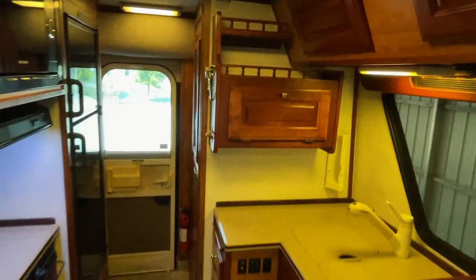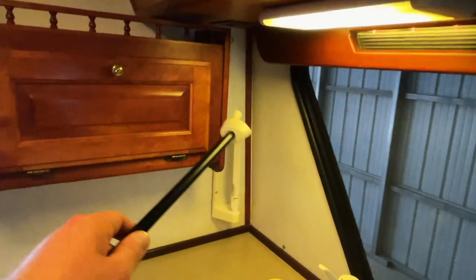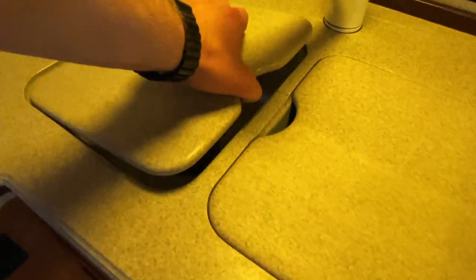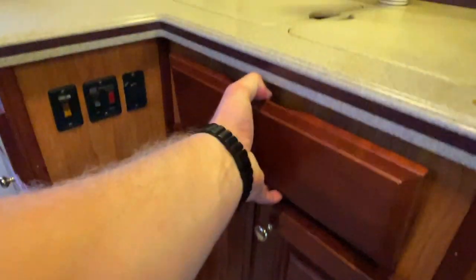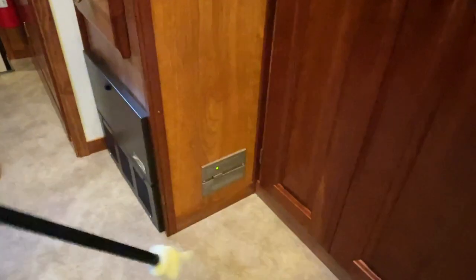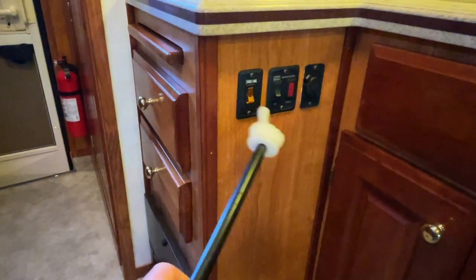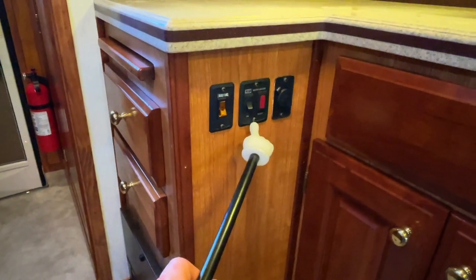Moving now towards the middle of the coach. Got a paper towel holder here, a spot for your coffee pot with a plug up top. Some storage in those little racks. Got Corian countertops and a two-basin sink. We've got a noxious gas detector and your fuse panel. Got heated holding tanks with a switch to turn those on. Your water heater on-off switch — that runs on propane and lights itself. Got 12-volt power.